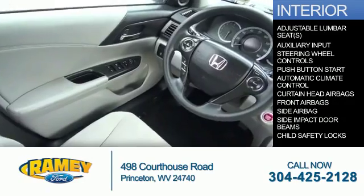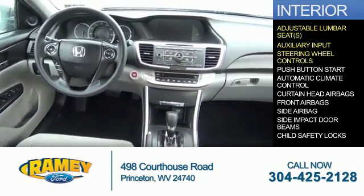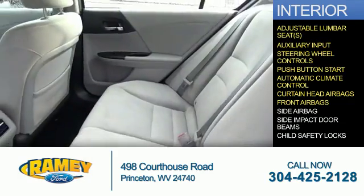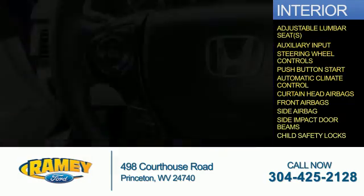Inside you'll find adjustable lumbar seats, an auxiliary input, steering wheel controls, push-button start, automatic climate control, curtain head airbags, front airbags, side airbags, side impact door beams, and child safety locks.